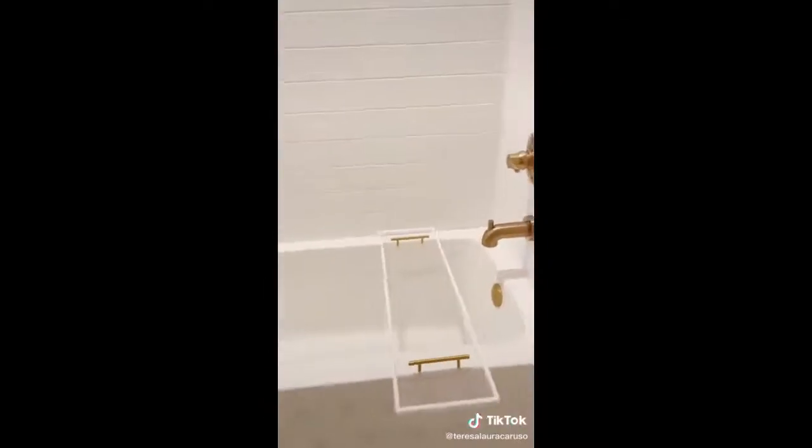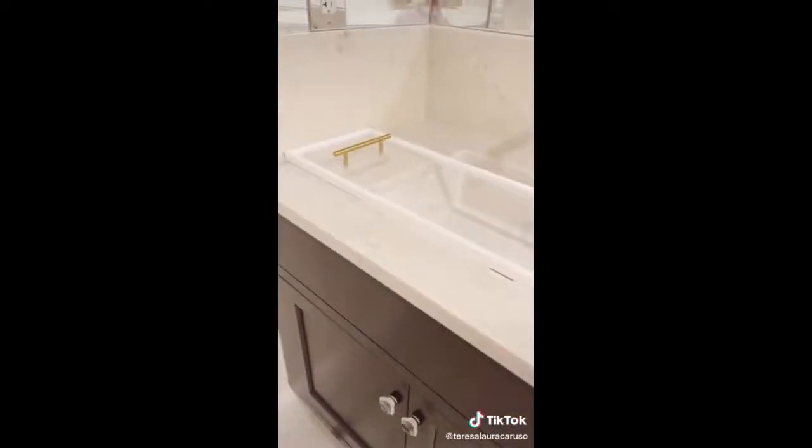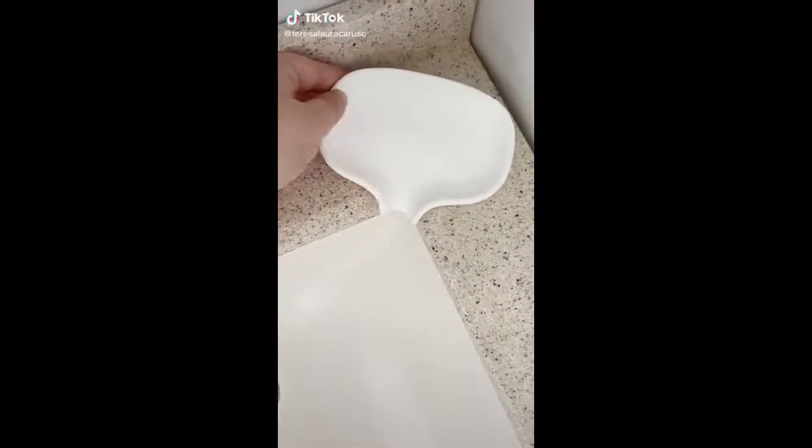If you need more space for towels but don't want to drill anything into the wall, these gold hooks fit perfectly over your shower door. Not only is this bathtub caddy great for essentials when you're taking a bath, but you can also use it over your sink when you're getting ready so products don't fall into your sink and you have more space.